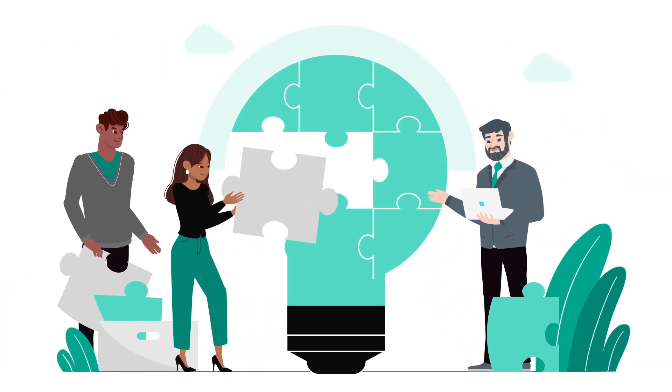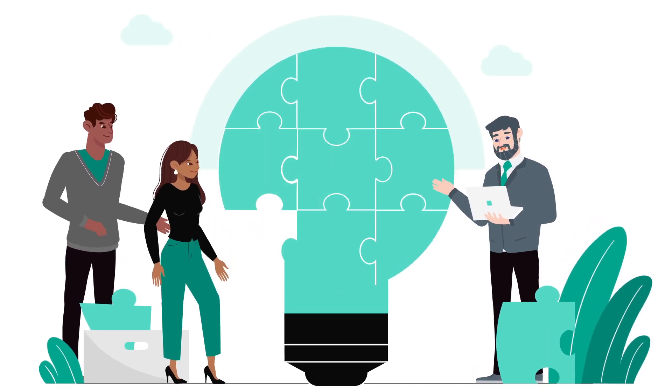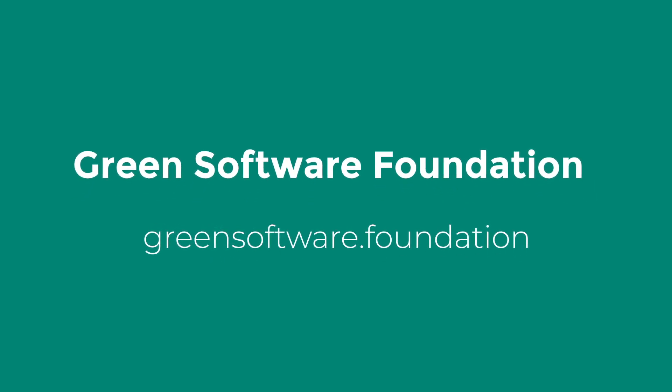The only way we can do this is together. Membership of the Foundation is open. We welcome those interested in building green software to visit greensoftware.foundation for more information.